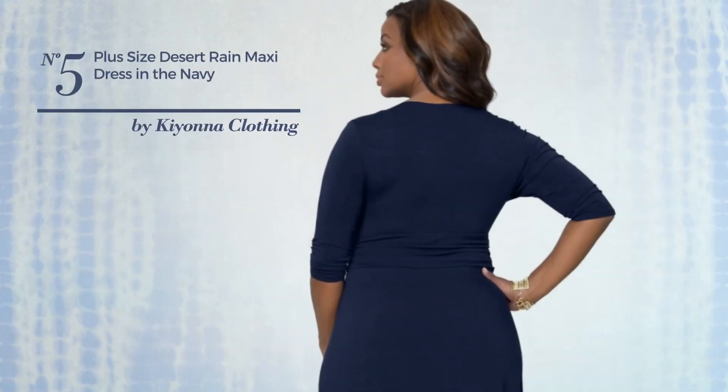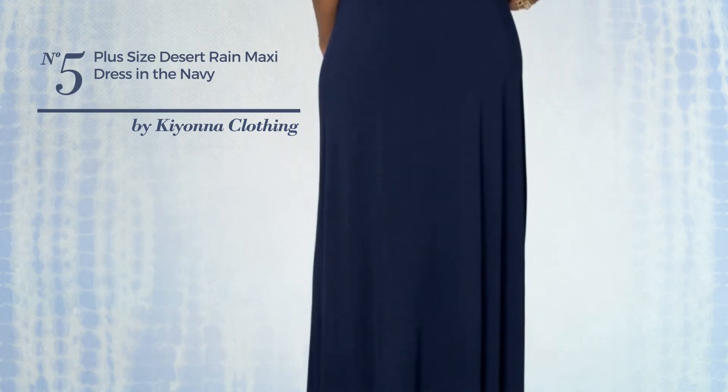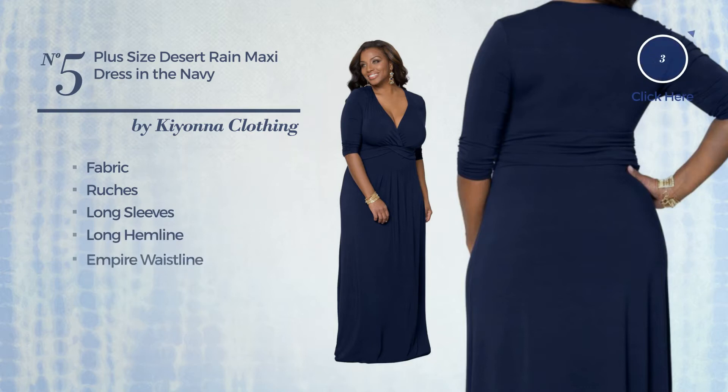Number five: a prom full-length slim dress featuring a beautiful design, crafted from comfortable fabric styled with ruching. This dress includes long sleeves, long hemline, and empire waistline. Available in seven colors.